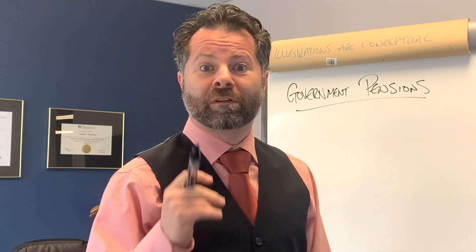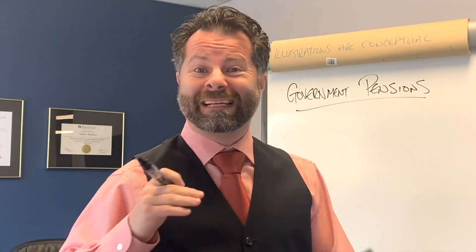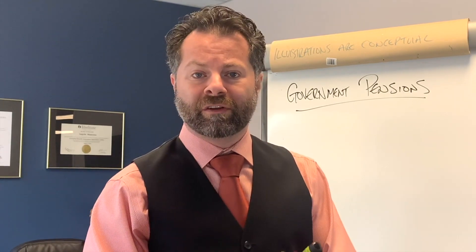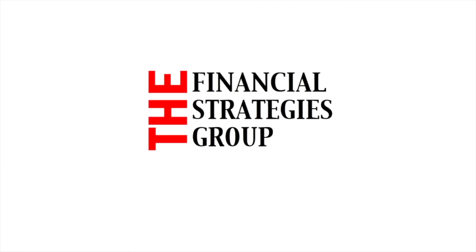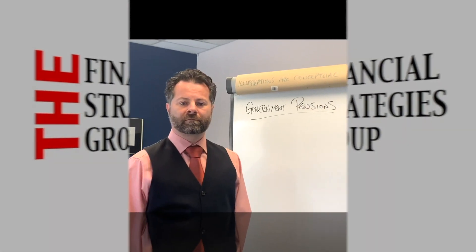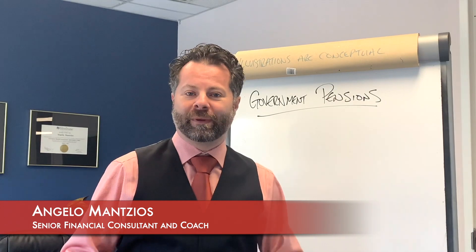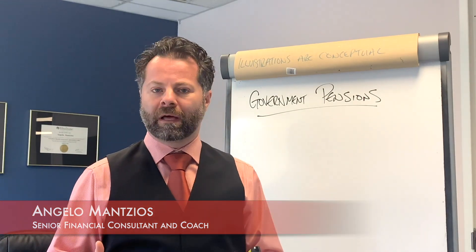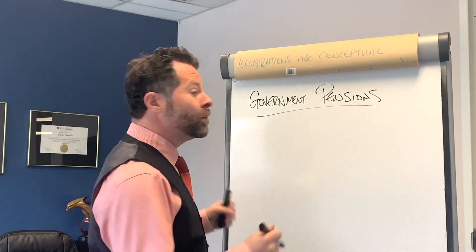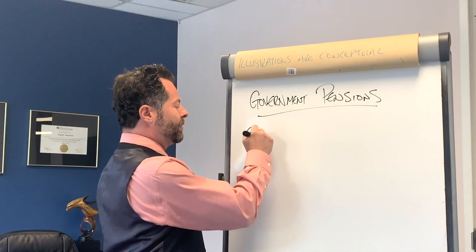Hey everyone, today we're going to talk about government pensions. We're going to get into Canada Pension, Old Age Security, and the Guaranteed Income Supplement. I'm Angelo Mancios, and today we're going to talk about government pensions — what programs are available to you at retirement, what they're going to look like, and how they actually break down. The first one we're going to talk about is Canada Pension Plan.